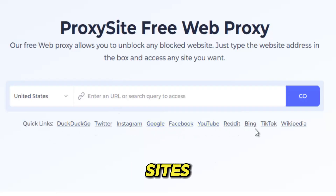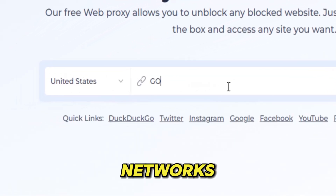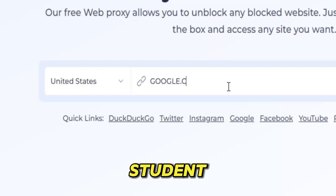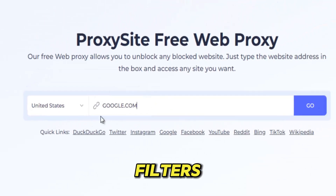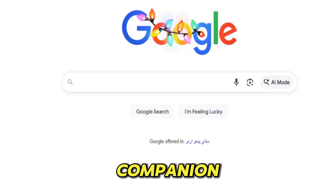Social media, streaming sites, news portals, entertainment platforms, geo-blocked pages — Proxy Share unlocks all of them, even on networks that aggressively monitor and control what you access. Whether you're a student bypassing heavy school filters, a traveler trying to reach content from home, an employee escaping office restrictions, or simply someone who refuses to live behind digital walls, Proxy Share becomes your quiet companion.